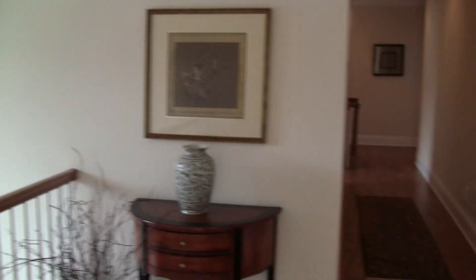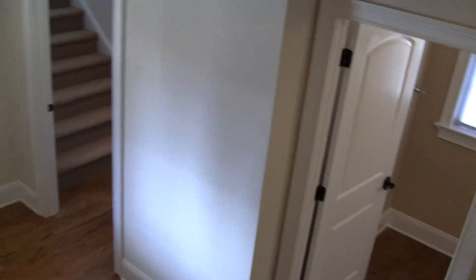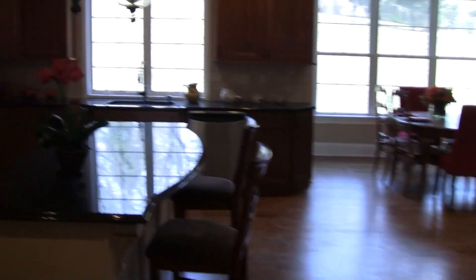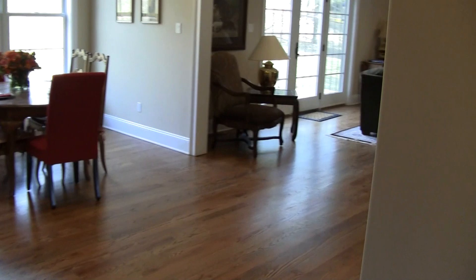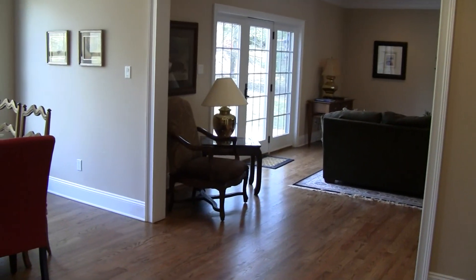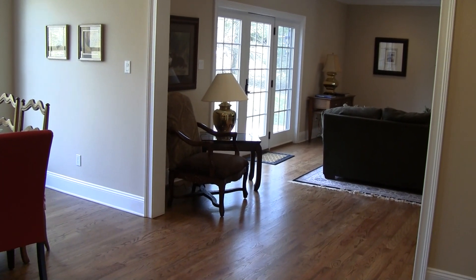I'll take you down the stairs and then we'll be done. Down one of the stairs and back into that kitchen to die for. Come see us. Price reduced to $1,684,000. Thank you.